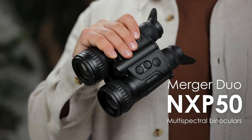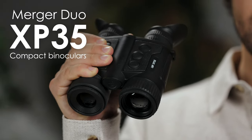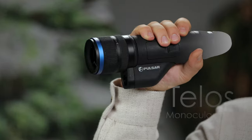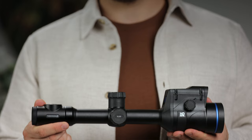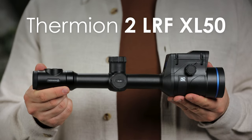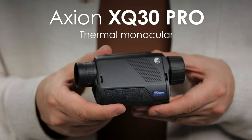First, multispectral binoculars Merger Duo NXP50, as well as compact Merger LRF XP35 binoculars, which pack a really serious punch for such a small item. Then we'll jump up to the ever-growing TELUS monocular line and give a heads up to our new upgradability concept. Next, there is our first HD-resolution thermal riflescope, Thermion II LRF XL50. And finally, our most compact device, Axion XQ30 Pro thermal monocular.